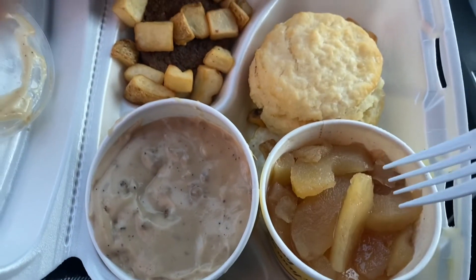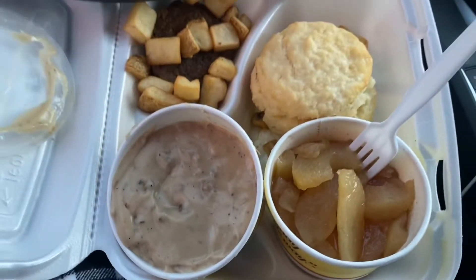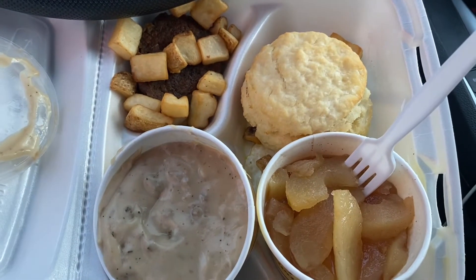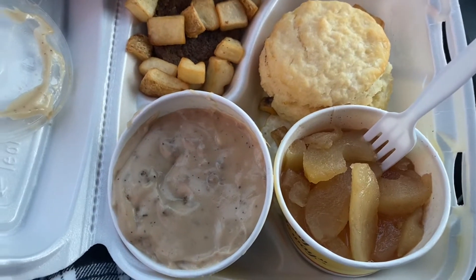It just tastes like warm apples you'd find in an apple pie — not bad. They mainly serve biscuits but they do serve lunch and dinner, and this ran me about eight to ten dollars a meal.